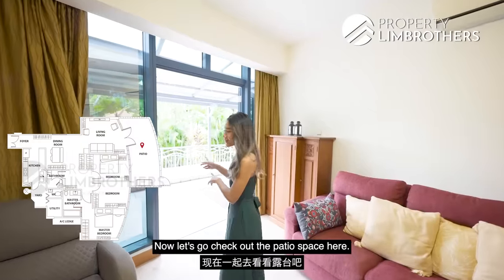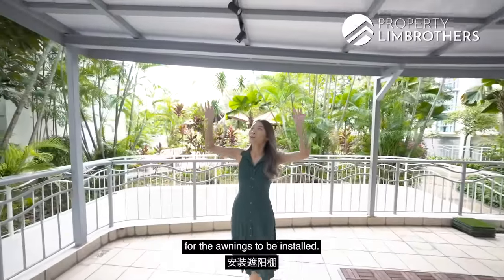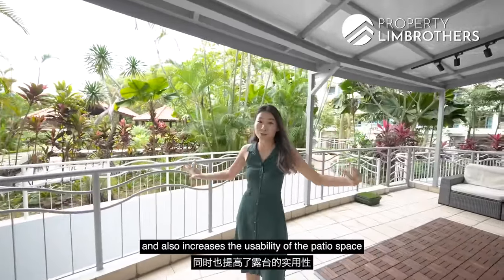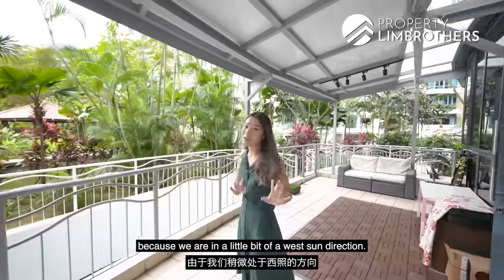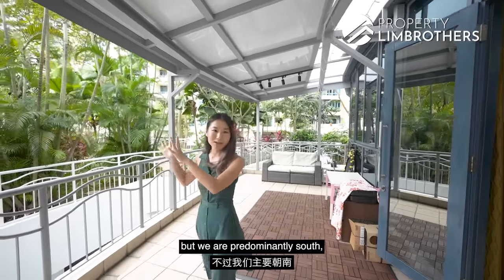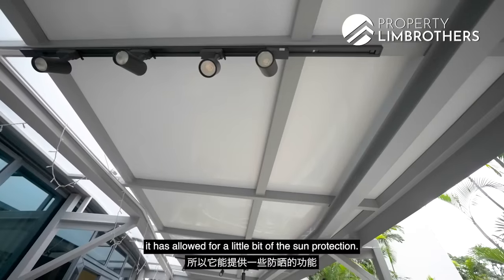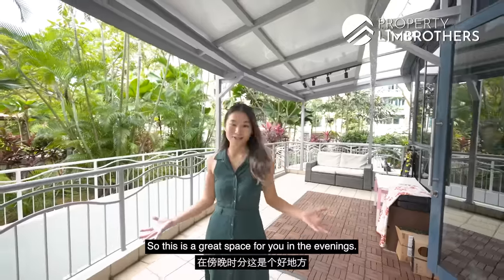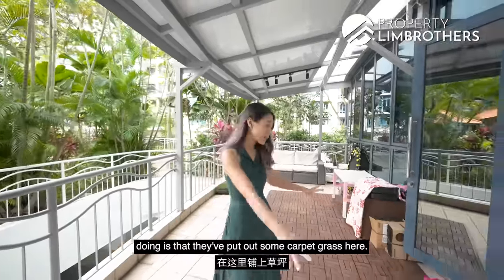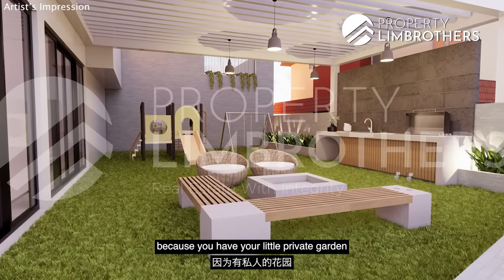Let's check out the patio space. As a patio unit, we get this beautiful space and recently the MCST has allowed awnings to be installed, adding extra shade and increasing usability since we face a little west sun, though we are predominantly south-facing. This is a great space for evening outdoor dining, and some patio unit owners have even laid carpet grass to give it the feel of a private garden in a landed home.